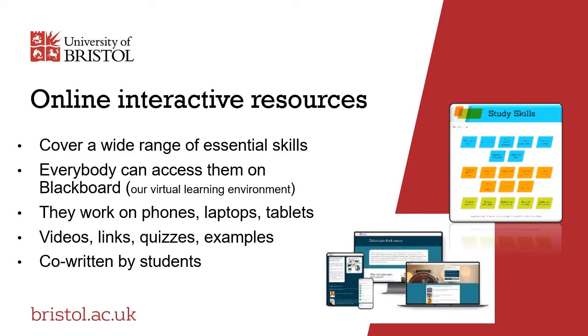We have a range of online interactive resources covering skills such as revision, critical thinking, time management and effective online study. They work on a range of devices such as mobile phones, PCs and laptops, and are all co-written by current students so that the advice is relevant and applicable to your studies.